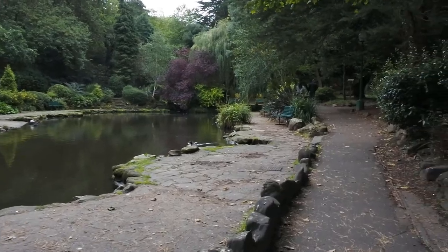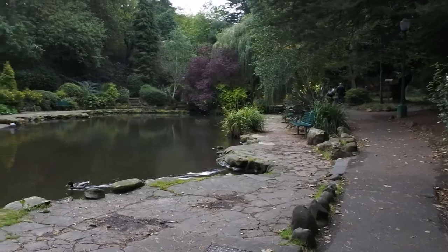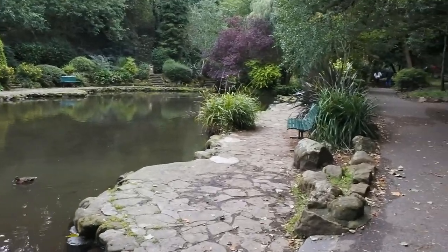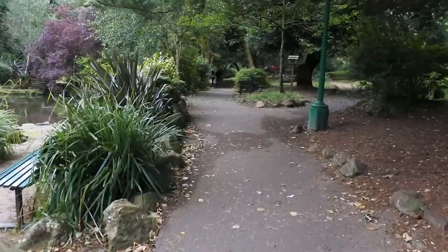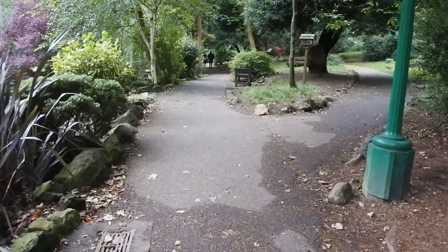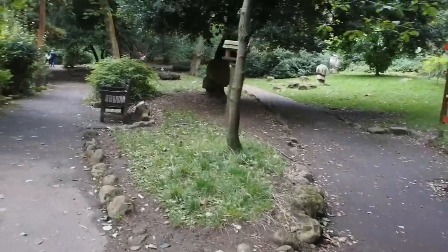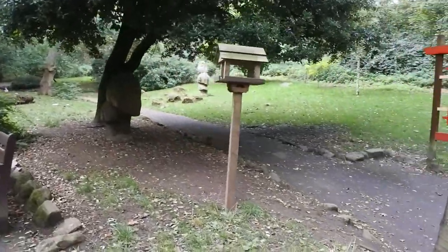We are in autumn now, so we've got the autumn colours of the trees coming through. There are also a number of different wooden sculptures carved out around the park.